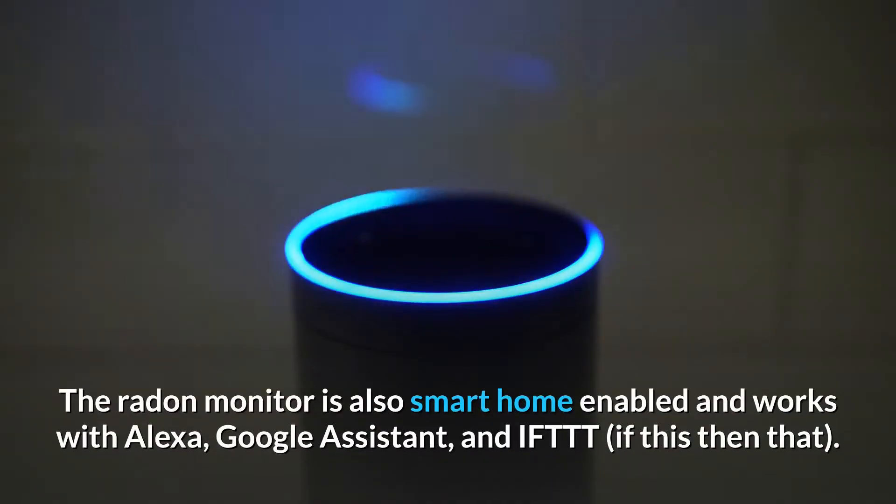The radon monitor is also smart home-enabled and works with Alexa, Google Assistant, and IFTTT — if this then that.